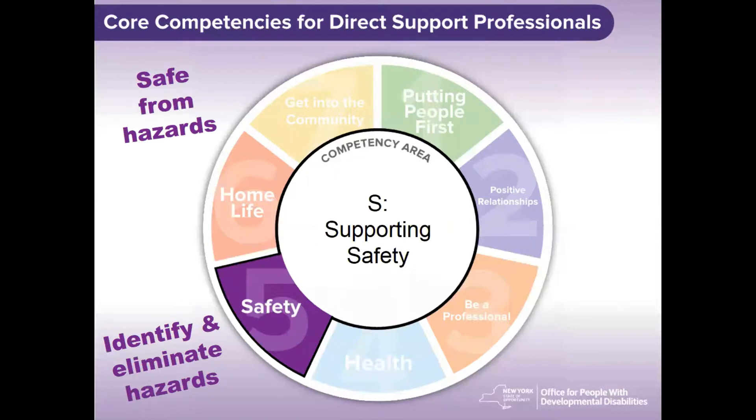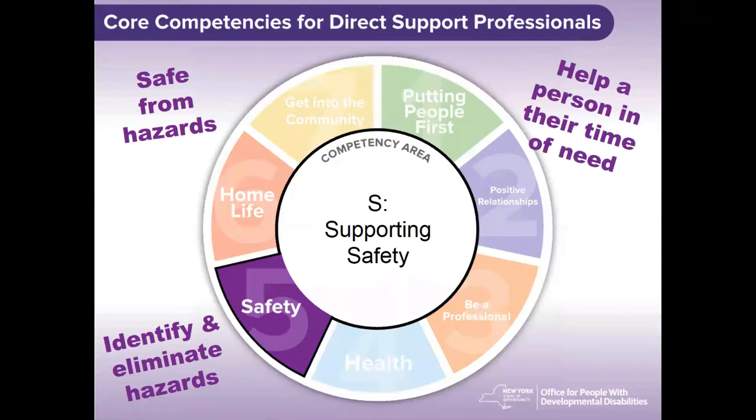One immediate safety need that comes to mind for the people we support is that we must be able to help a person in their time of need, including when they lose control and produce challenging behaviors. This is where our SKIP-R program or implementation of PROMOTE techniques come into play, and we want to be as proactive as possible whenever we begin to see the signs of stress creep in.